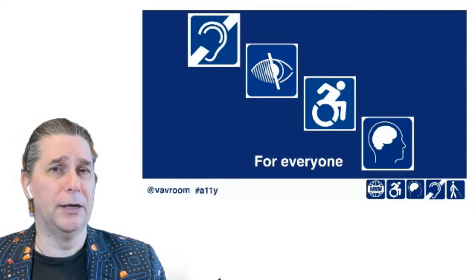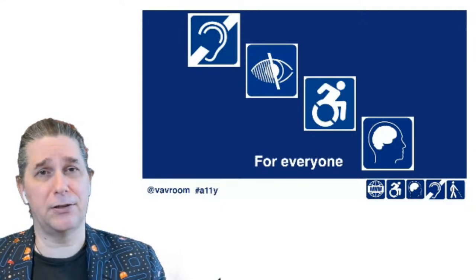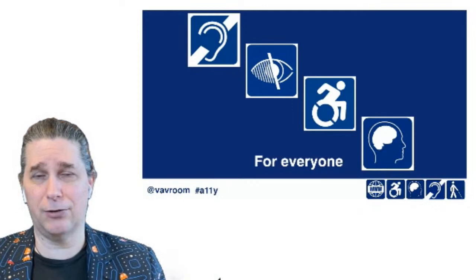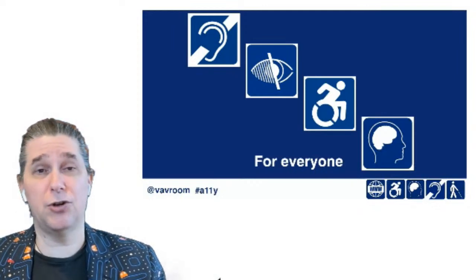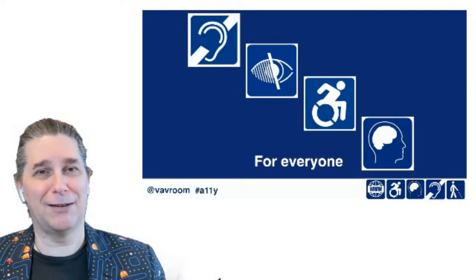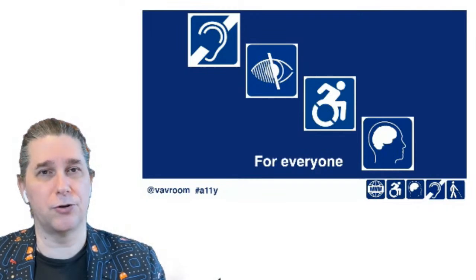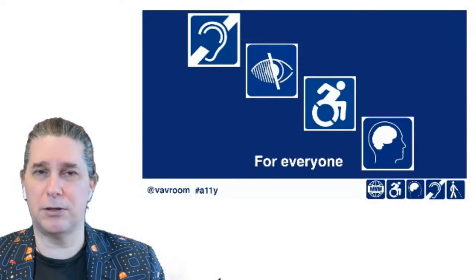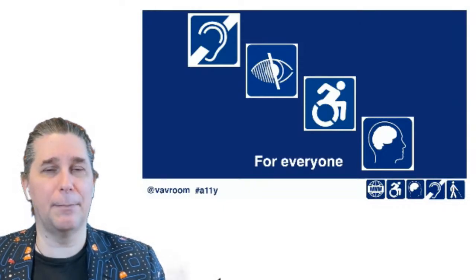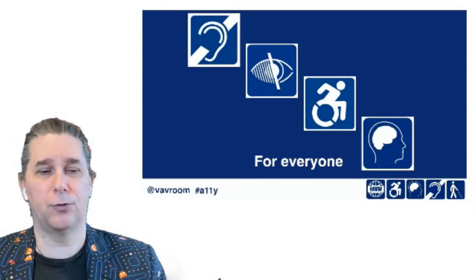The final group is people with cognitive impairments — whether it's learning disabilities, dyslexia, dyscalculia, or maybe a traumatic brain injury. Maybe a kid injured playing football didn't get paralyzed, but they may have lifelong problems with concentration, migraines, or memory issues. There's a whole range of things that impact their ability to interact with the web.